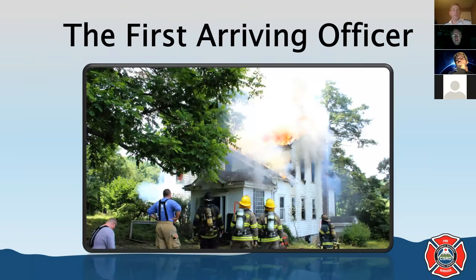So who is the first arriving officer? Anybody who's been in the departments long enough knows that the first arriving officer is the person in the front passenger seat of the first arriving apparatus. That person might not have an officer rank, but they should be an experienced firefighter. If you're going to take a passenger seat in one of the apparatus, understand your role is the officer of that apparatus.